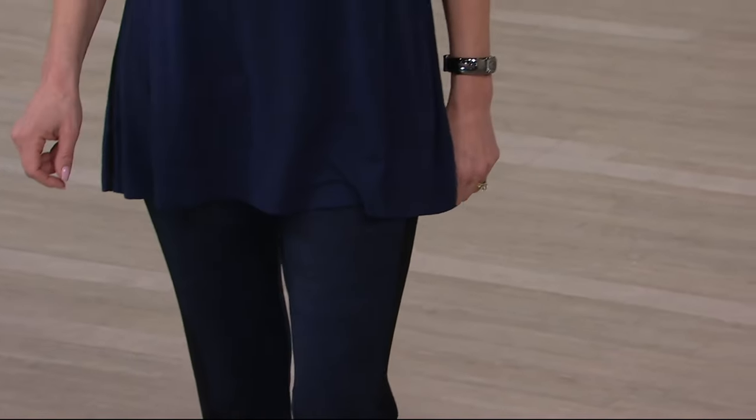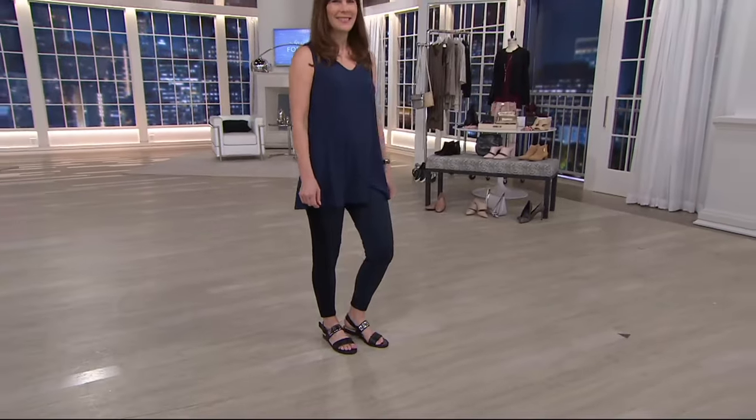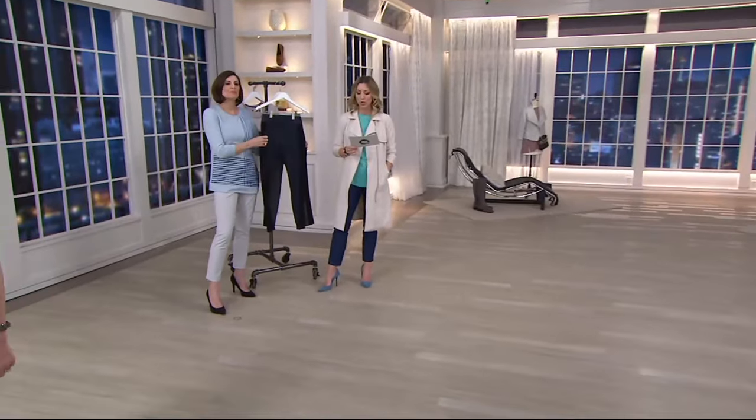I do have regular and petite. Kelly, you're seeing her sporting the petite — that's a 25-inch inseam. Your regular is 28, and just the two colors. She is wearing the navy, but we also have them for you in gray.